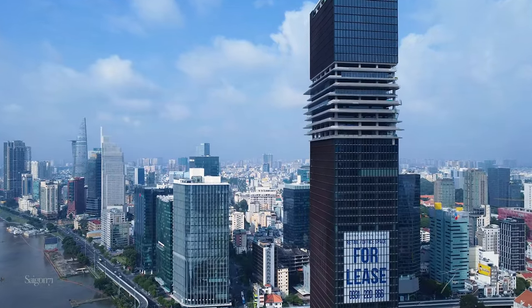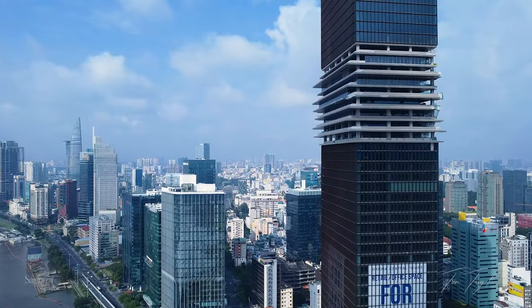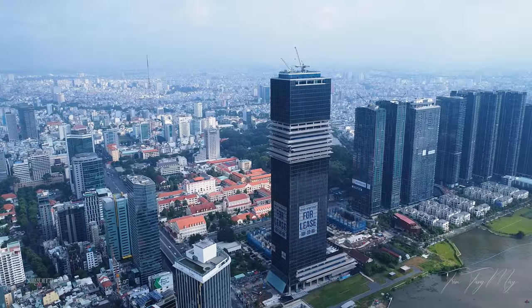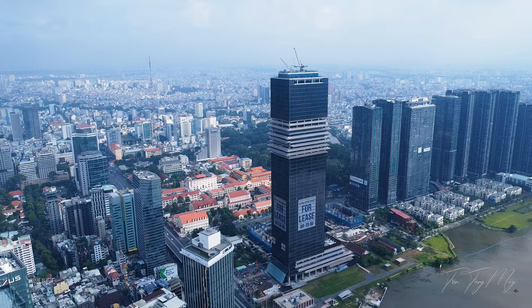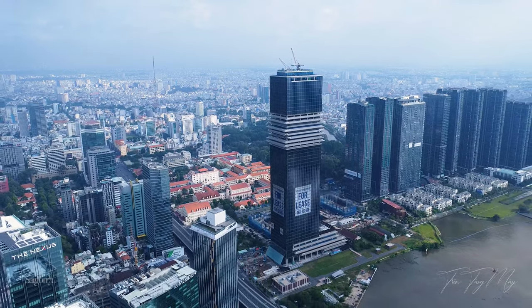Trong video này có hình ảnh hoàn thiện của tòa tháp Marina Central Tower hay tên cũ là The Sun Tower, xem quá trình hoàn thiện của tòa tháp nằm giữa mảnh đất đắc địa, mang dấu ấn lịch sử của Sài Gòn, góp phần tạo nên một diện mạo sống động và phồn vinh ven sông Sài Gòn.